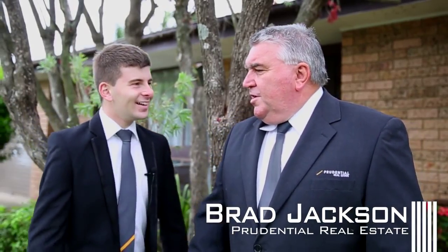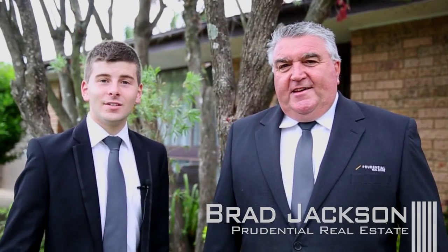Hello out there guys. I'm Wayne Brown from Prudential Real Estate. I'd like to introduce the man behind the voice in our videos — he's Brad Jackson. Hey Wayne. G'day Brad, welcome along. Thank you, and I'd like to welcome you guys to 14 Moncton Place in Glenfield. Let's go check it out.